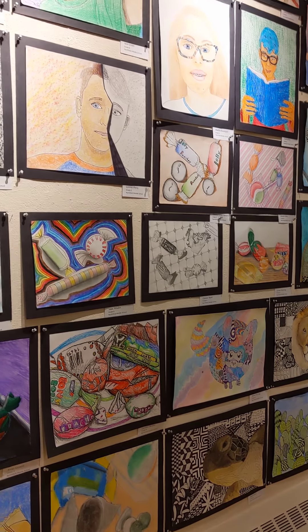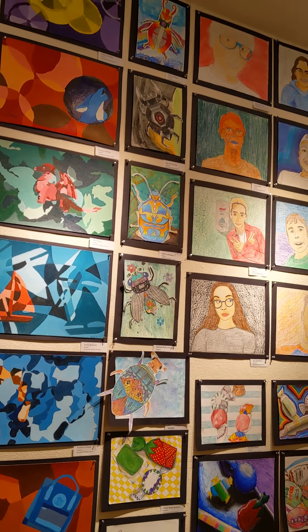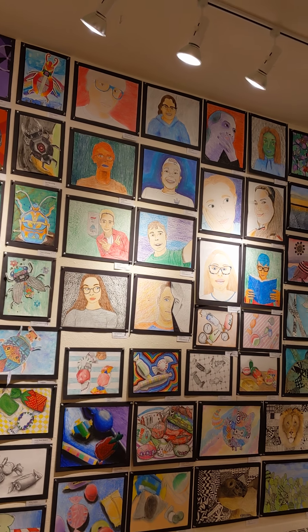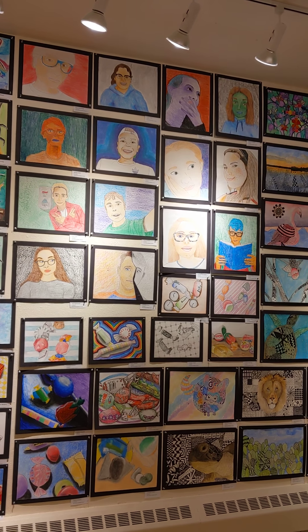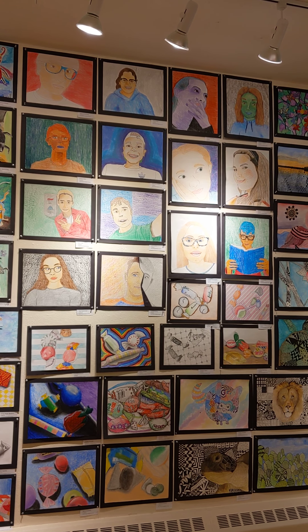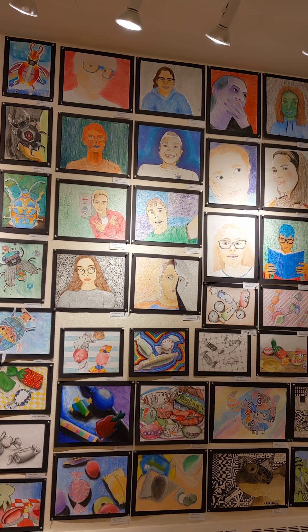Then we have self-portraits up there. For those, students took their own picture, either of themselves or they partnered up and took pictures of each other. This was a grid drawing method — they placed a grid on their printed picture and then a grid on their paper, and then they drew it and added value and color eventually.